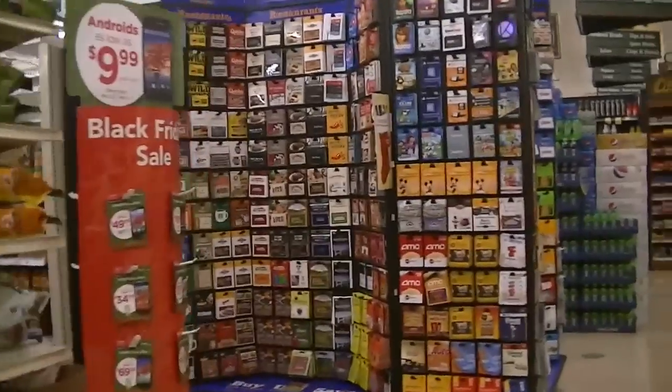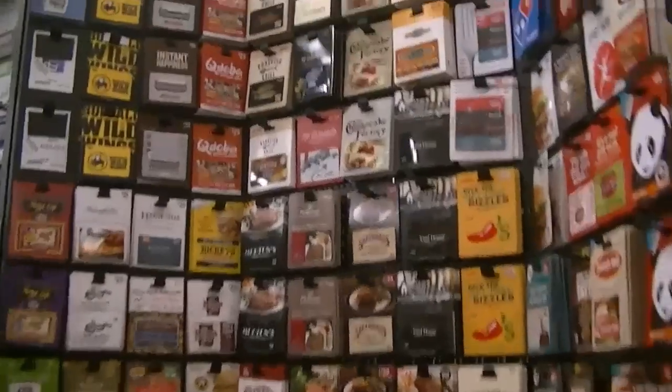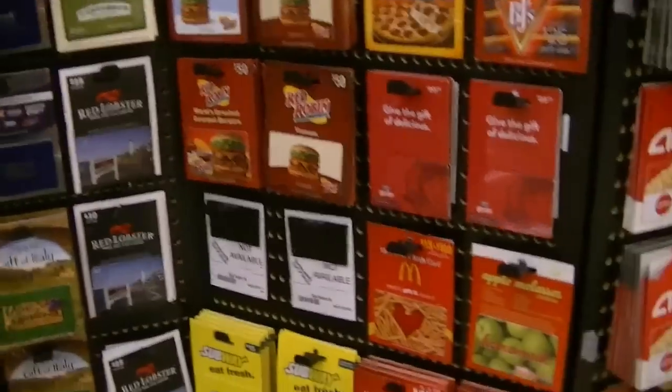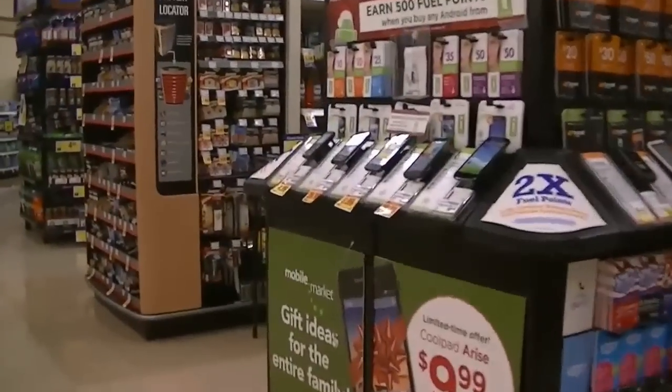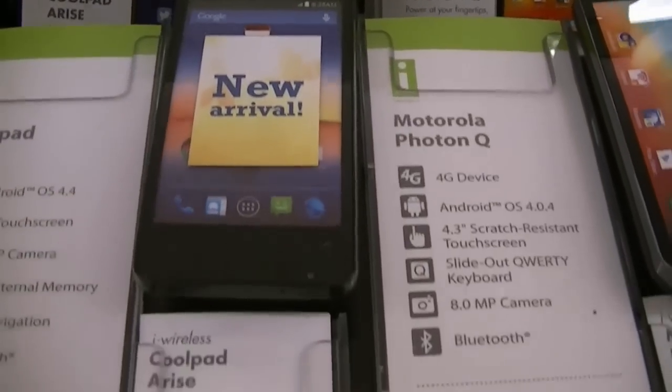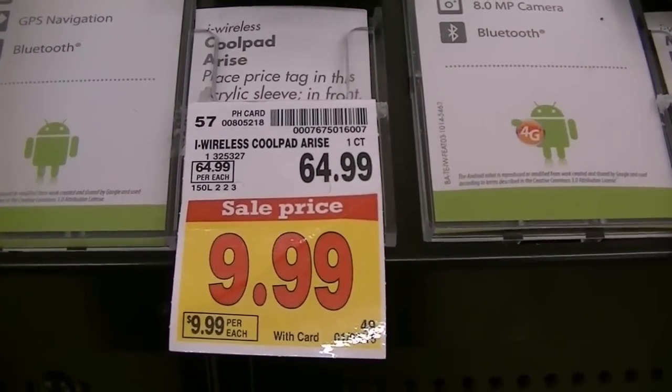I was in Kroger City Market back in late December browsing around — I always use their fuel points cards to get my diesel cheaper — and I happened to be looking at their gift cards. They did have this really cool little Android phone on sale for $9.99. I bought one, played around with it, ended up liking it, and now I have five or six of them. I want to share my thoughts because I was thinking an Android phone can do quite a few things. This is called the CoolPad Arise.